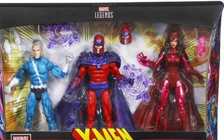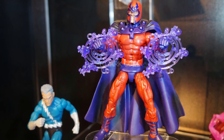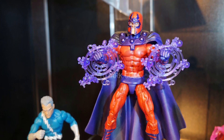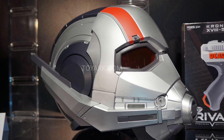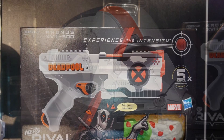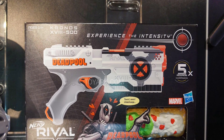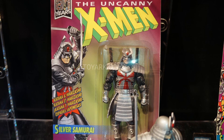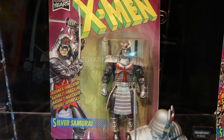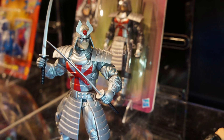Marvel Legends is doing their thing — we're getting a variety of characters, they look great, the molds look great. I want to know your guys' thoughts on this — which ones you plan on picking up, which ones are a pass. Let me know in the comments below. I know a lot of you guys think I don't collect Marvel Legends — I actually do, I'm just very picky on the Legends, especially the characters.